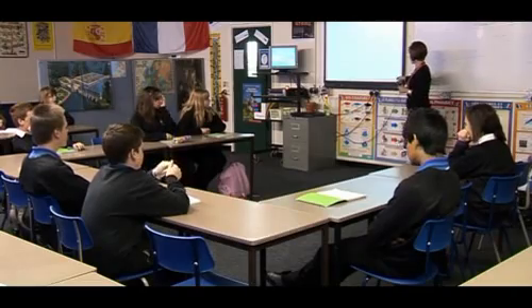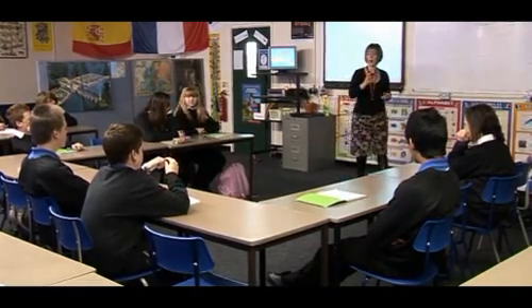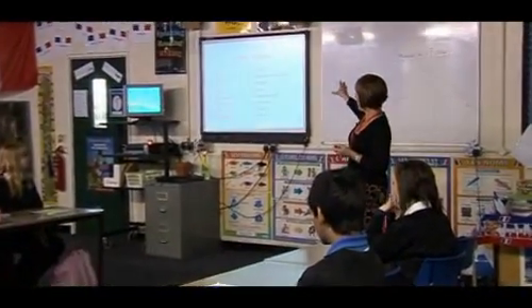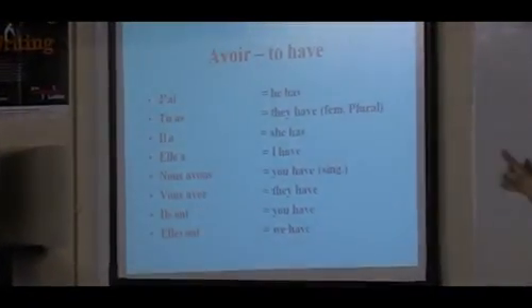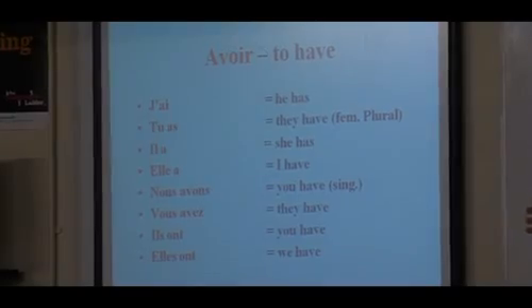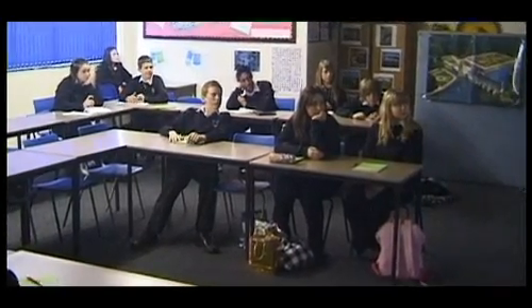To start off with, what we're going to be doing — I want you to revise the verb avoir. Avoir is the verb 'to have.' What you've got is the French parts on the left-hand side of the board and the English parts on the right-hand side of the board. But what is the problem, Sean? Looking at it very carefully. Je — he has. Tu as — they have. They're not in order. Absolutely.